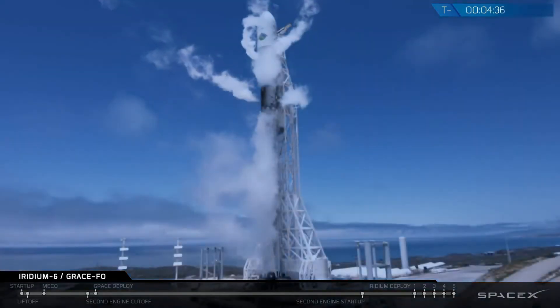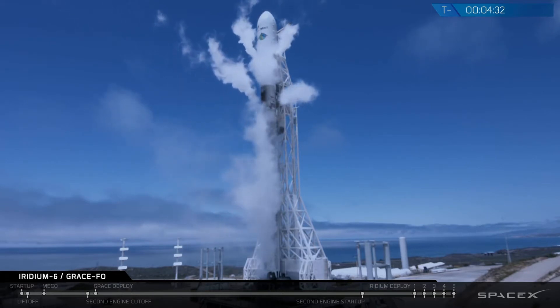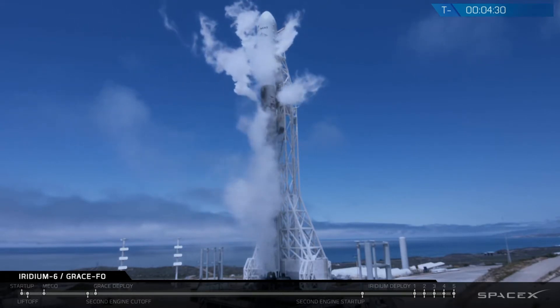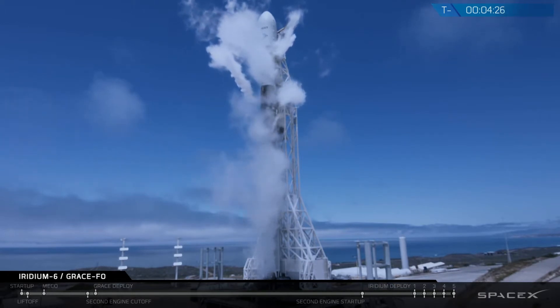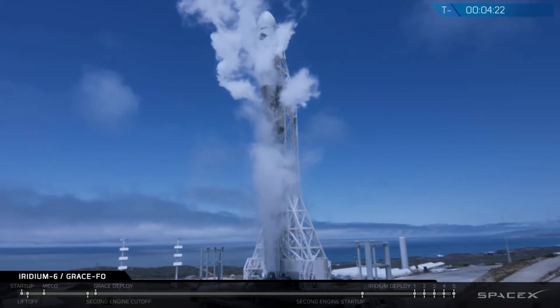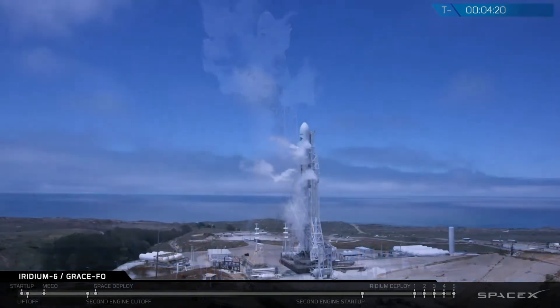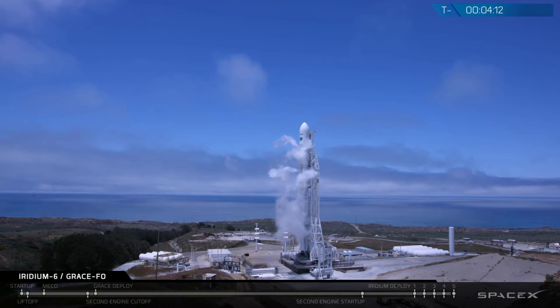The GRACE satellites use microwave radio frequency signals to measure the distance between them, accurate to about the thickness of a blood cell — incredibly accurate. The mission of Gravity Recovery and Climate Experiment works by having Earth's gravity tug on each satellite at different times as they fly over mountains and seas, allowing Earth's gravity to be measured and mapped.